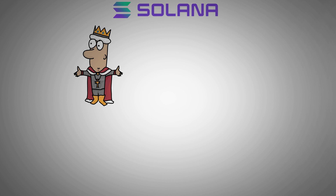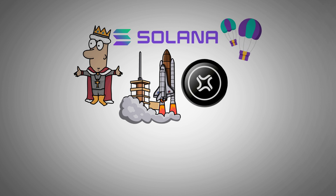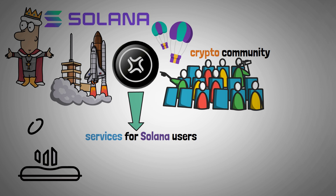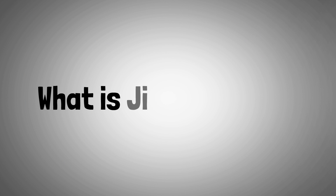A significant player based on the Solana ecosystem has recently launched its own token via an airdrop, and immediately the crypto community has focused their eyes on it. With this range of services for Solana users, we should expect a bright future ahead of it. So let's start with what is JITO Network.